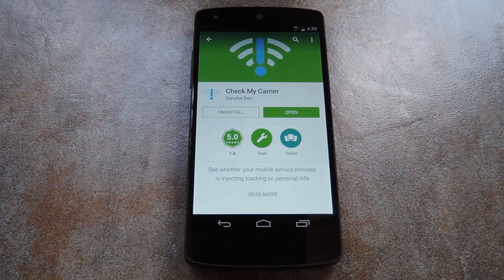What's up world, it's Dallas with Gadget Hats, and today I'm going to show you how to find out if your wireless carrier has been tracking you. It was recently uncovered that Verizon and AT&T, among other carriers, have been adding a unique identifier to your outbound data traffic.